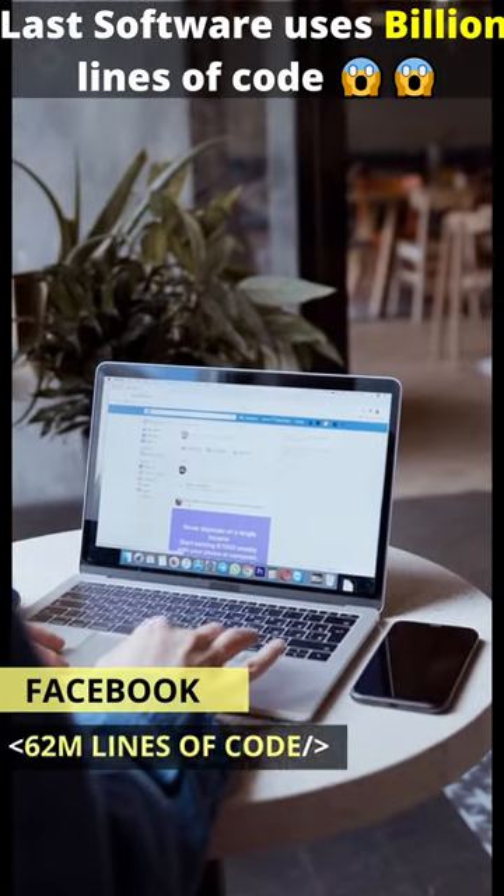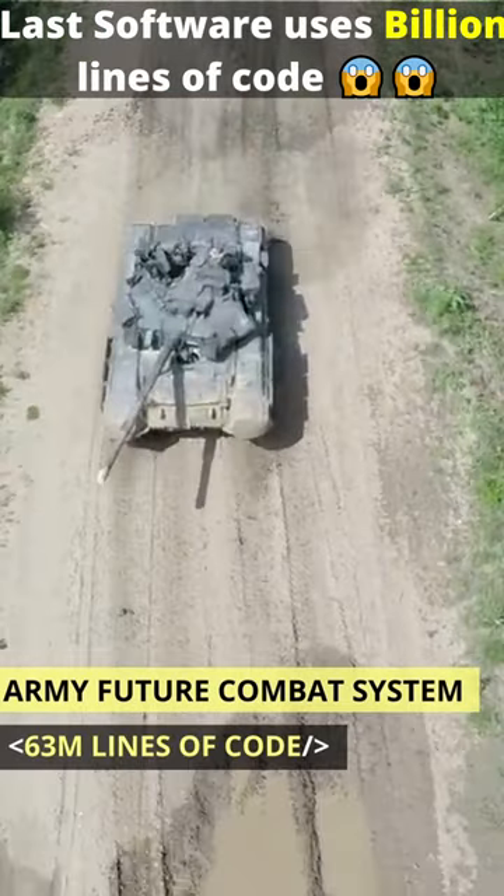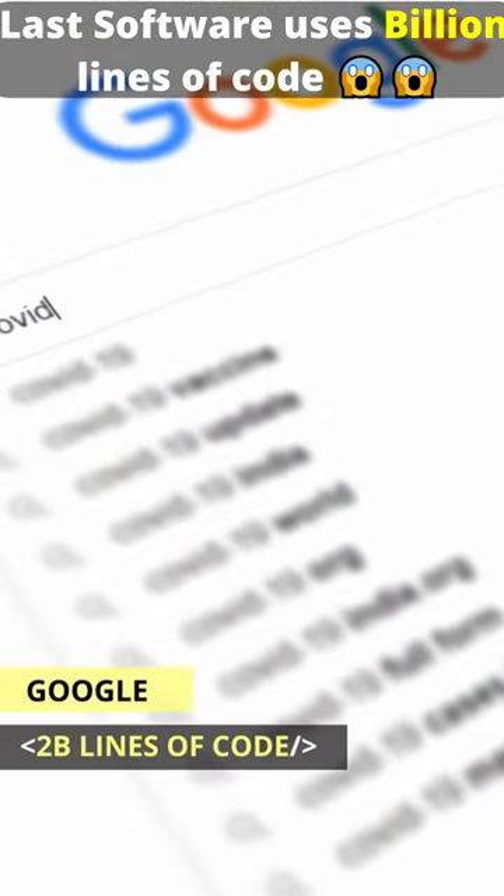Facebook: 62 million lines of code. Army Future Combat System: 63 million. Google with all services runs on 2 billion lines of code.